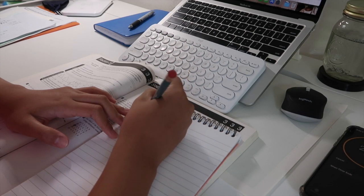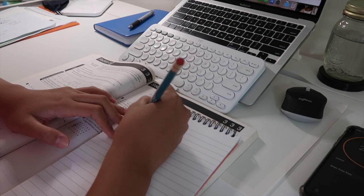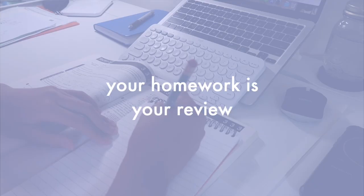You don't have to study for a long time every day. Just review what you've been learning in class, which kind of brings us back to the second mistake — not putting effort into your homework. Your homework is literally review of what you did in class.